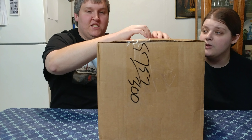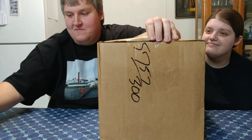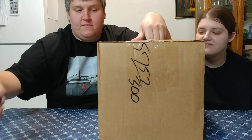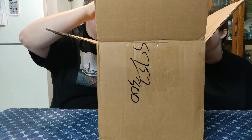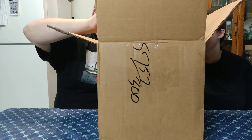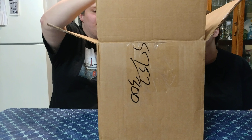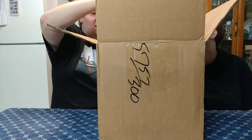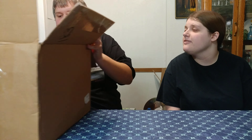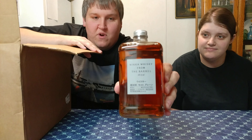What's in the box? What did we get? Classic FedEx. They broke down the boxes — all right, let's move the box over. What a funny looking whiskey bottle! Let's start with this guy: Nika Whiskey From the Barrel.